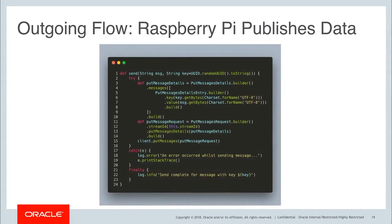On the Raspberry Pi publisher side of things, we use the OCI Java SDK, creating a MessageDetails object and a PutMessageDetails object, and then use a PutMessageRequest to take that string and publish it up to the message queue. It's a really simple way to put messages onto the OCI Streaming queue with just a few lines of code.